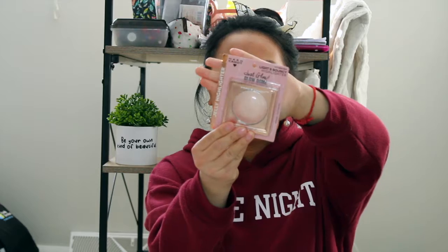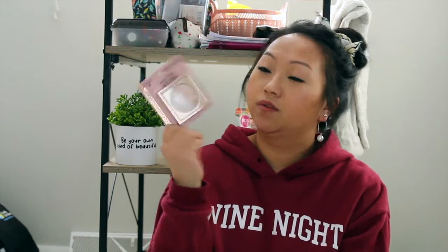Next I found name brand makeup — I got this Hard Candy Light and Bouncy Highlighter. I'm so excited to try this out because I love highlighters. If you can get Hard Candy for a dollar, you better snatch it up because it is not a dollar anywhere else — even at Walmart. So definitely pick it up if you see it.